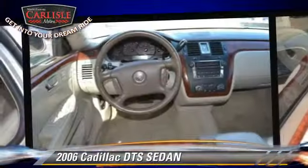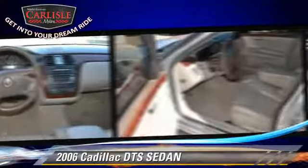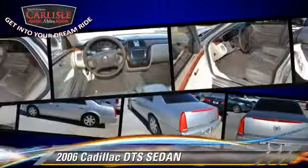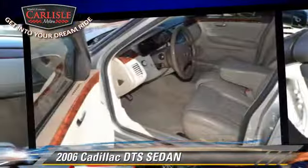Safety features include dual front airbags, on-stop, and traction control. Comfort and convenience features include powered door locks, leather seats, and heated seats.